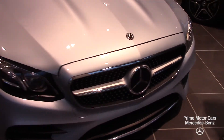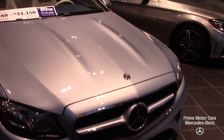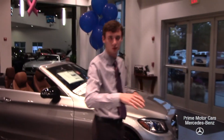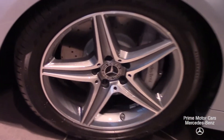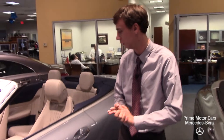This vehicle has the driver assistance package, so all the latest and greatest safety features from Mercedes-Benz are packed right into it. As we come along the side, five-spoke AMG sport wheels. What's really special about this car is it has air body control suspension — an air ride suspension. Nothing is smoother; it is like driving on a cloud.